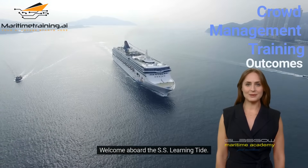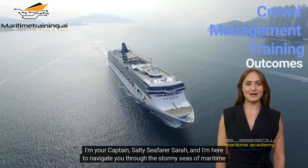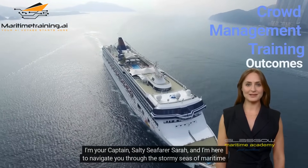Ahoy there, shipmates! Welcome aboard the SS Learning Tide. I'm your captain, Salty Seafarer Sarah, and I'm here to navigate you through the stormy seas of maritime knowledge.